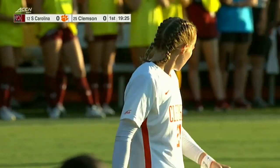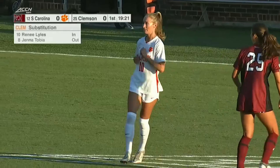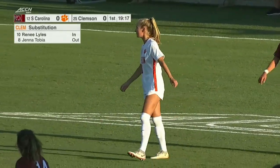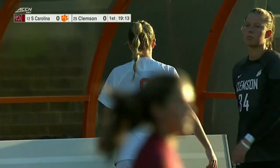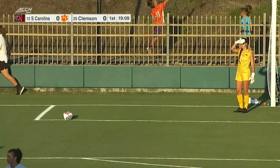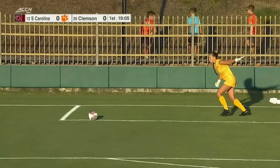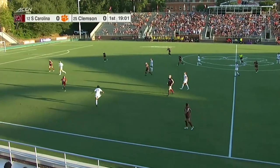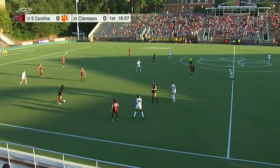Renee Lyles will check in for Clemson. Tobia will check out — first sub of the night for the Clemson Tigers. You can see Tobia there on the Clemson bench — good early shift from her. You spoke to the depth — Renee Lyles is another player that's dangerous in 1v1 situations, and to have the luxury of having her come off the bench for you is great.